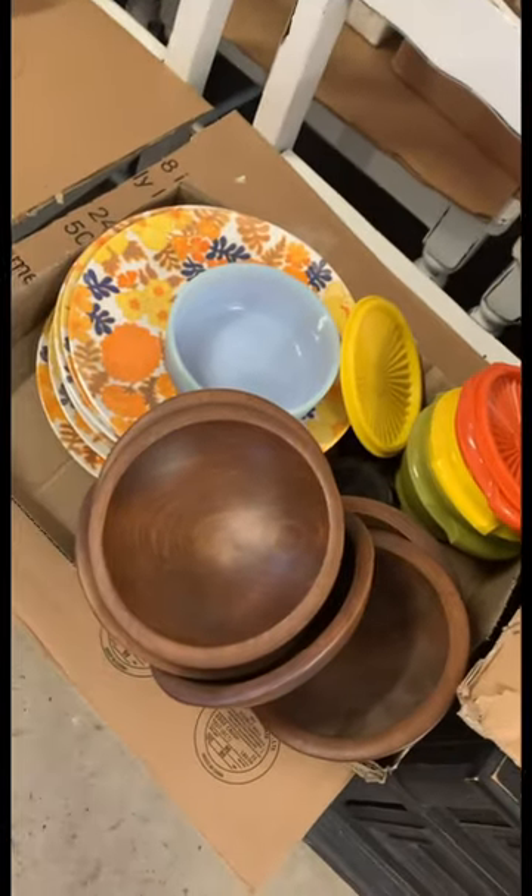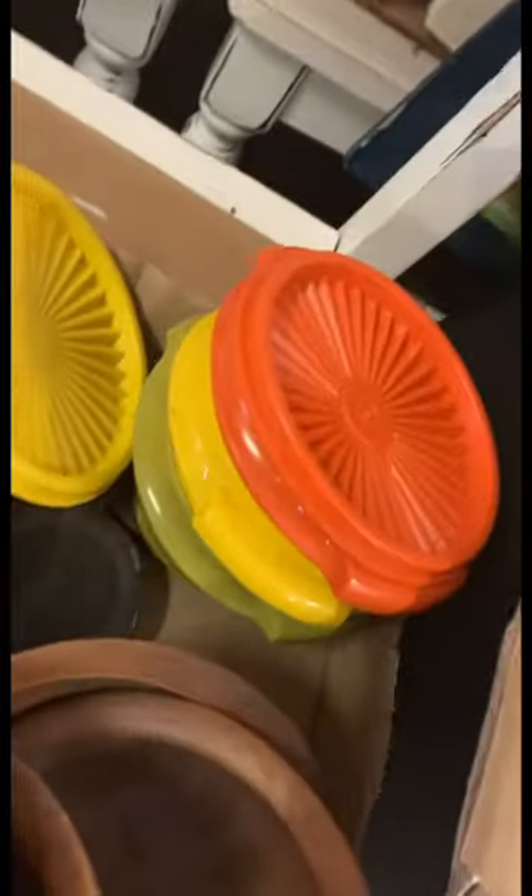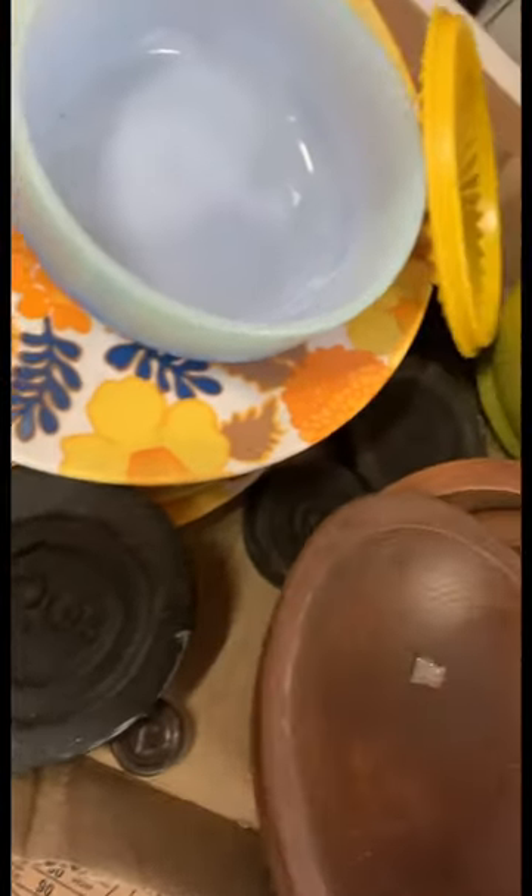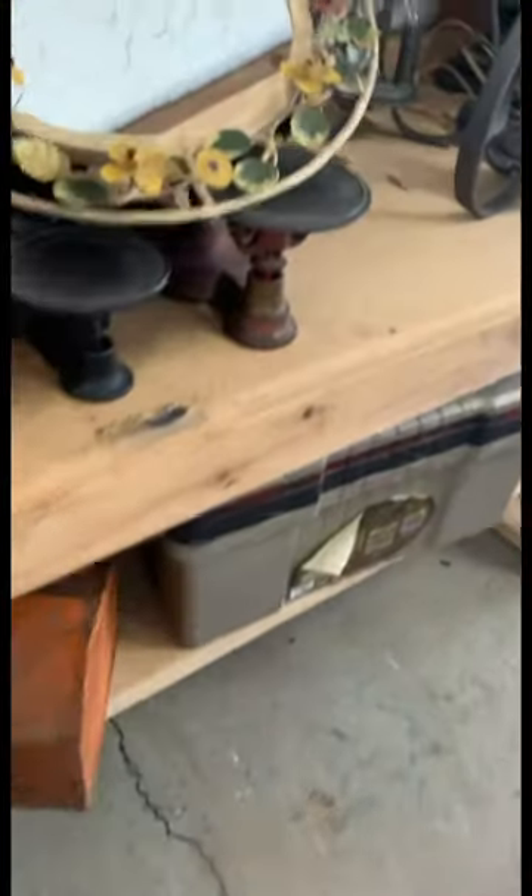Old clarinet, old railroad lantern, radio, some automotive parts — I don't know what else is going to be in here, could be nothing, could be something. And then this box — love those color Tougher Ware. The weights go with those scales you saw earlier.